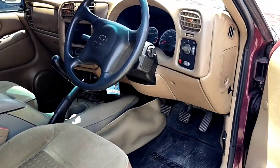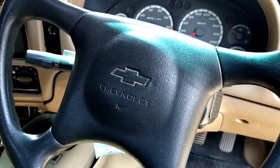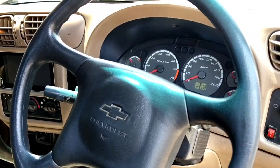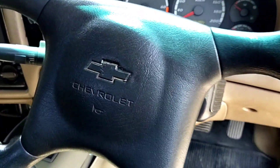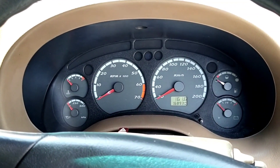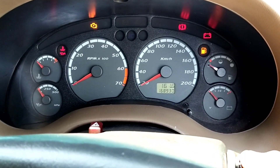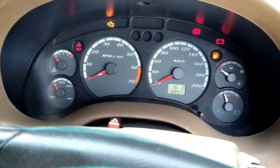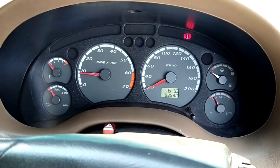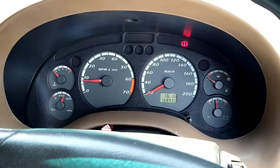Sekarang kita akan mengintip sisi bagian mesinnya. Kondisinya seperti apa. Mobilnya bagus, interiornya bagus, kemudian bagaimana dengan kondisi mesinnya? Ayo kita buktikan bersama-sama. Sekarang kita akan mengecek mesinnya, kita nyalain dulu. Suaranya semi-semi ngebrong. Keren.